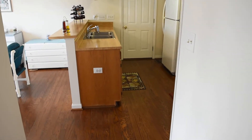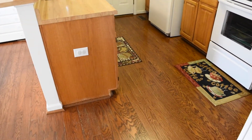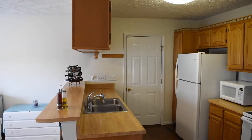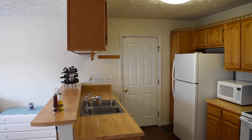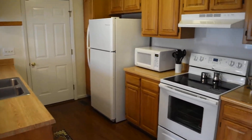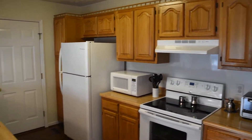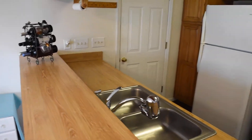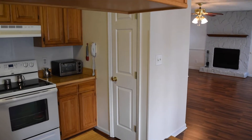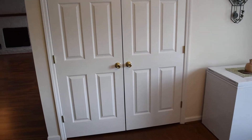And this is the kitchen — beautiful hardwood floors. There's the door to the one-car garage, breakfast bar there. The kitchen also has a pantry. There's the laundry room.